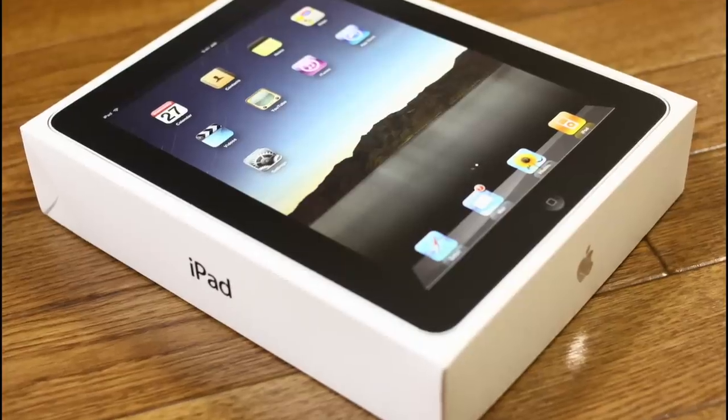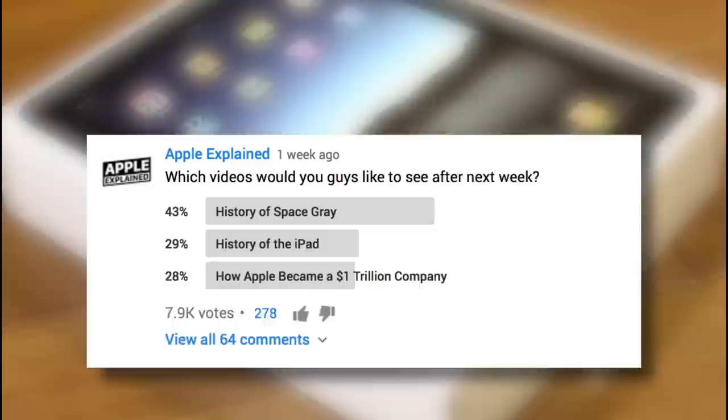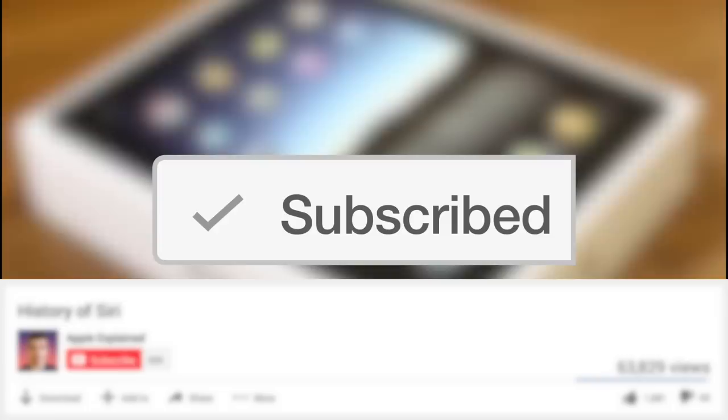Hey guys, it's Greg with Apple Explained, and today we're going to explore the history of the iPad. This topic was the second place winner of last week's voting poll, and if you didn't get to vote, make sure you're subscribed. That way the voting polls will show up right in your activity feed and you can let me know which video you'd like to see next.